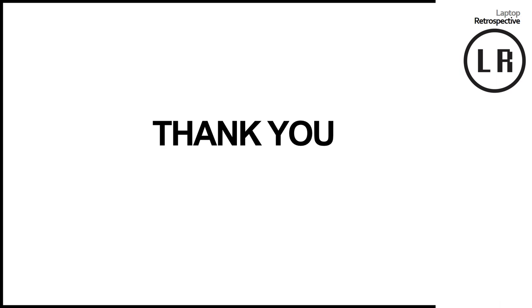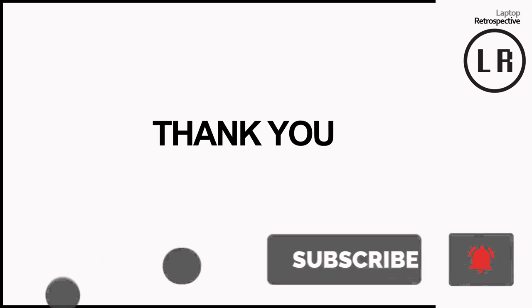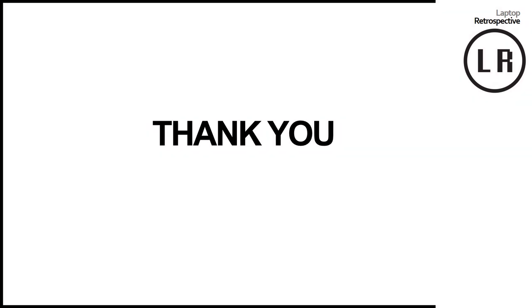If you enjoy this sort of content and would like to see more, I'd encourage you to like the video, share, subscribe, and maybe hit that notification bell. I don't often do videos on current technology, but if you appreciate my insights on the matter, please feel free to comment below — that might encourage me to cover more current projects in the future. Thank you so much and I will see you next time.